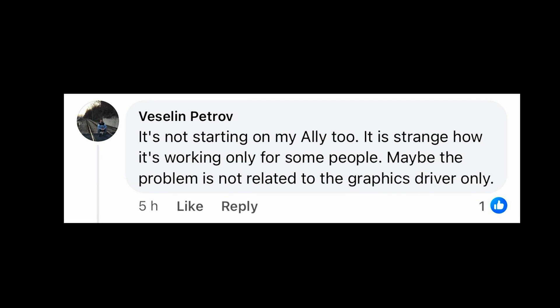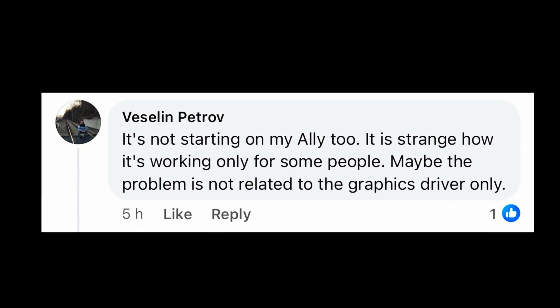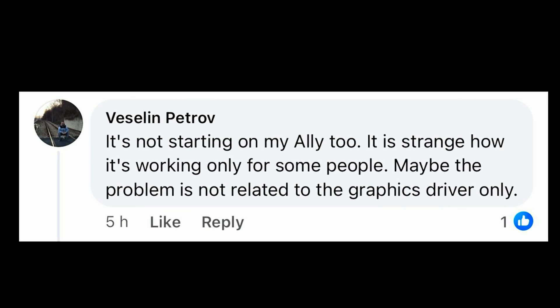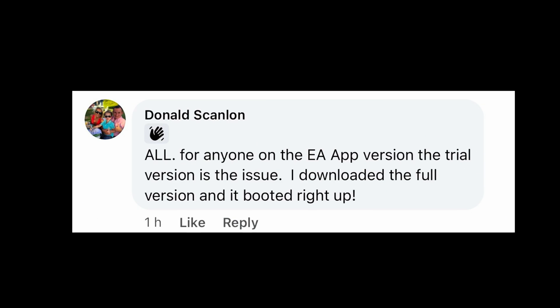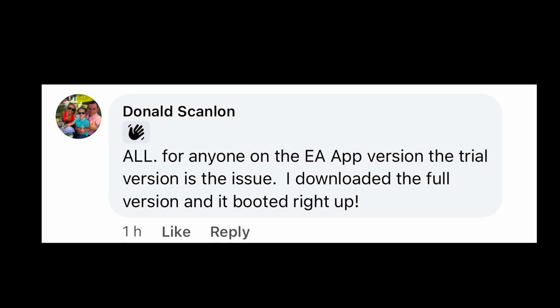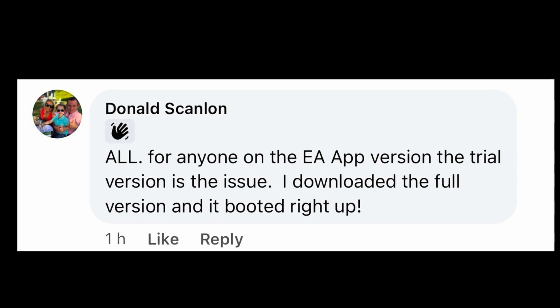I think I may know what the issue is. A guy called Vaseline noted how strange it is that it's working only for some people and that maybe the graphics driver isn't the issue. Donald notes that it seems to be the trial version of FC24 in the EA app that is the issue, and that the full paid version works correctly.